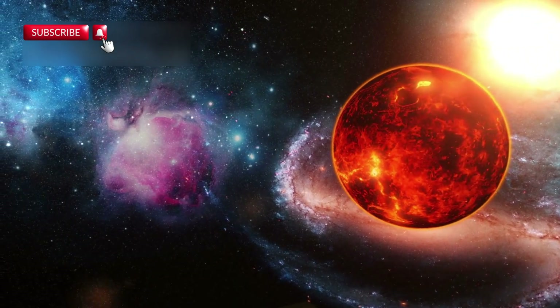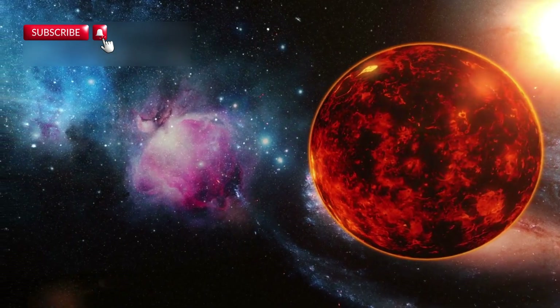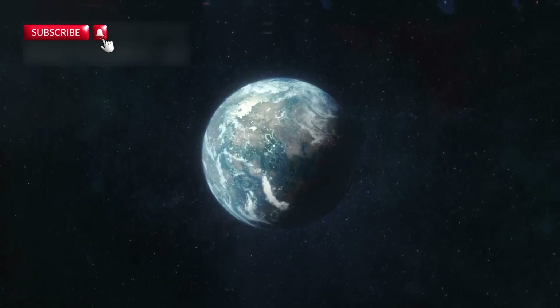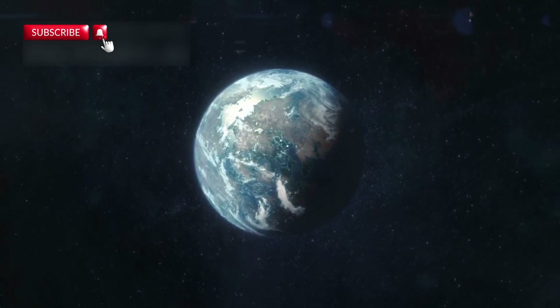Unlike Mars or Venus, which are rocky and dry, K2-18b is not just another ordinary planet. It's what's known as a sub-Neptune — a planet that's larger than Earth but smaller than Neptune. This places it in a unique category of exoplanets that are often overlooked but might be far more interesting than we thought.